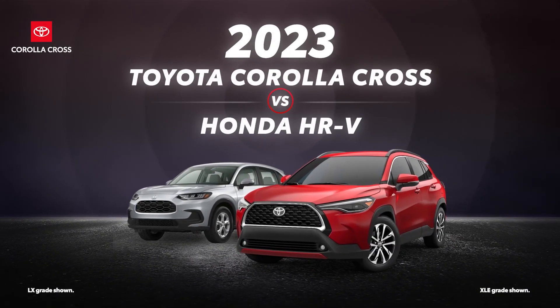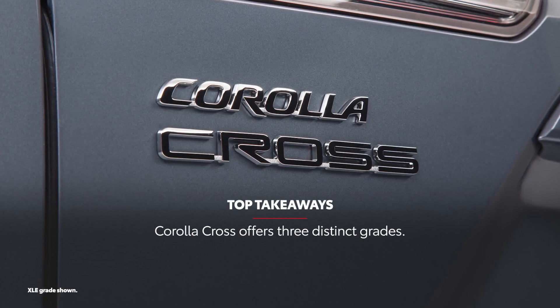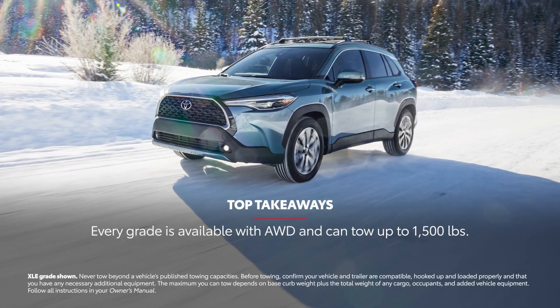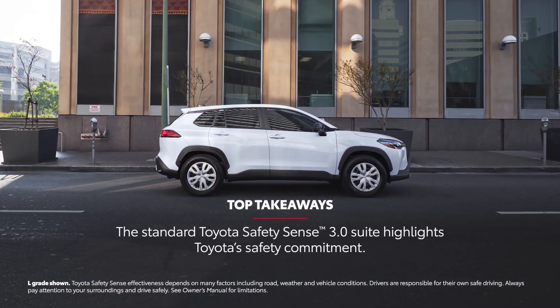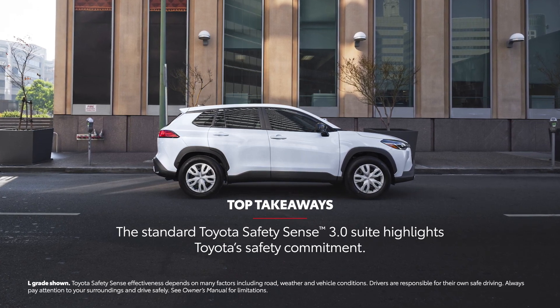The 2023 Toyota Corolla Cross versus the 2023 Honda HR-V. Let's learn a bit more about these compact crossover SUVs. The 2023 Corolla Cross lineup includes three distinct grades. Corolla Cross also features available all-wheel drive in every grade and can tow up to 1,500 pounds.